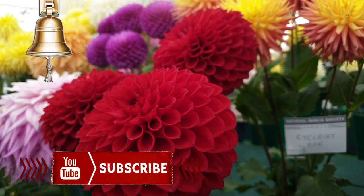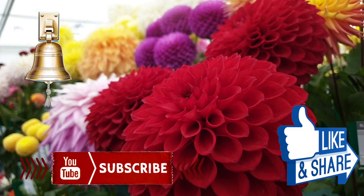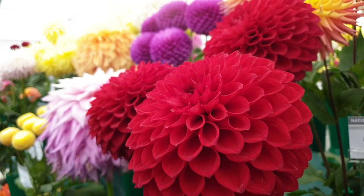Before I go anywhere — subscribe, hit the bell, like it, share it, all those fun things. But let's start off with the Dahlia tent here.